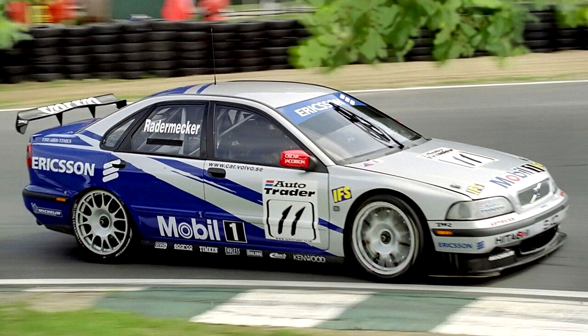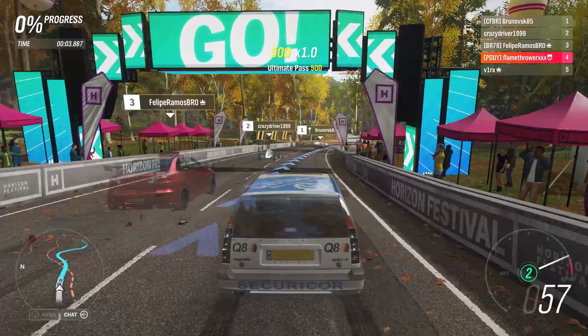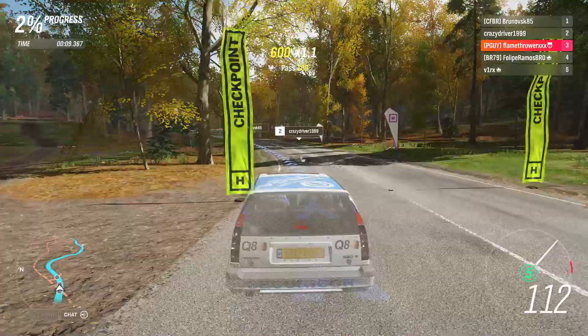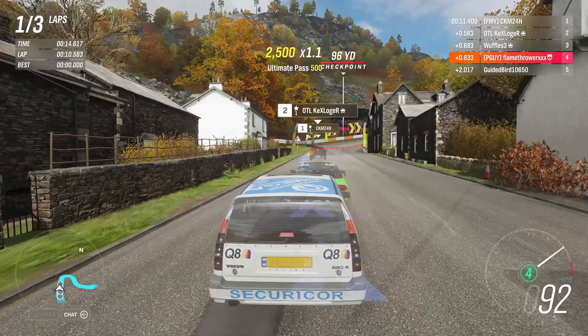However, the short-lived career of the 850R was still enough for it to make its impact in the car community. In fact, it made such an impact that it made it into Forza, where it is a circuit monster in A-class. Unlike our previously covered front-wheel drive car, the Civic, the Volvo doesn't suffer from what made the Type R so difficult to drive, that being an extremely unstable back end.